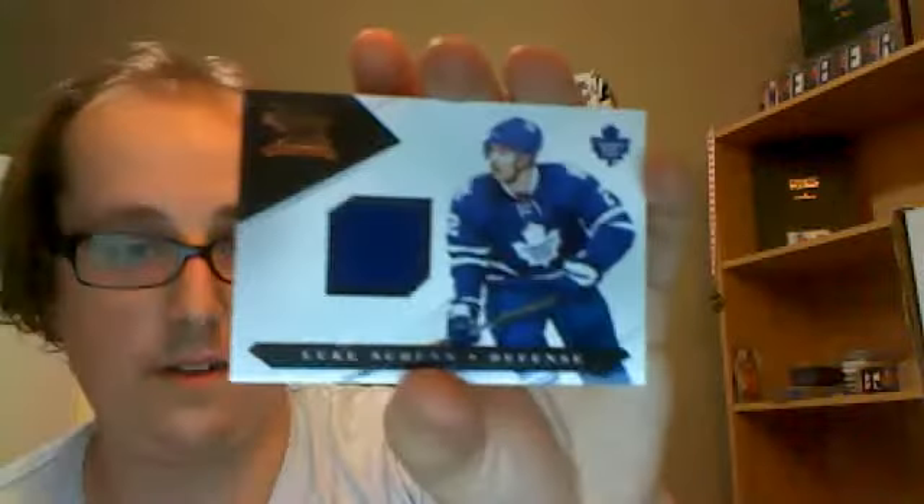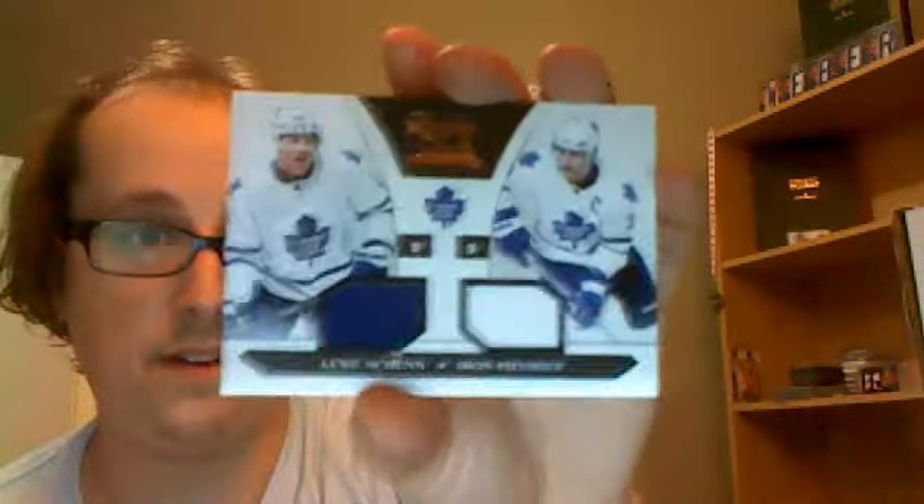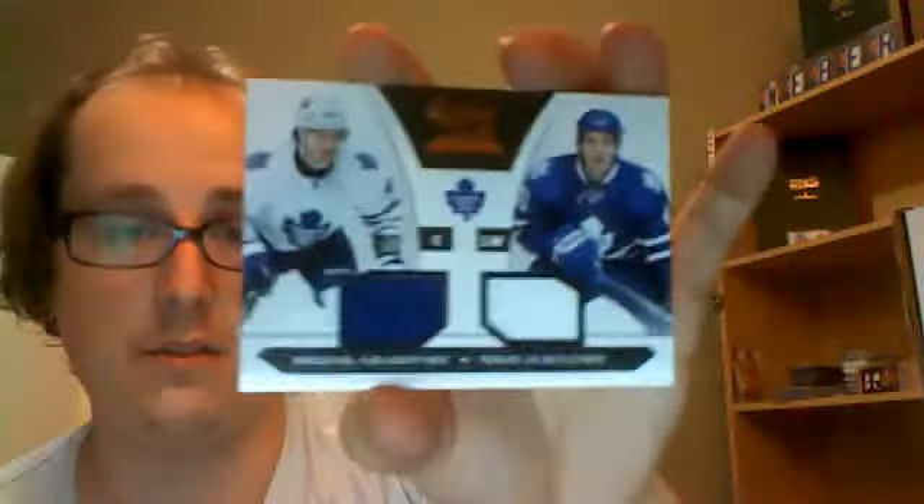Then a big bunch of cards from Luxury Suite, the Case Break — I got Toronto. I got a Marcel Muller rookie out of 899, Corbinian Holzer rookie out of 899. Luke Schenn jersey out of 599, dual jersey Schenn-Phaneuf out of 599, another Schenn-Phaneuf out of 599, a Keith Ali rookie out of 899, and a Grabowski-Kulliman dual jersey out of 899.